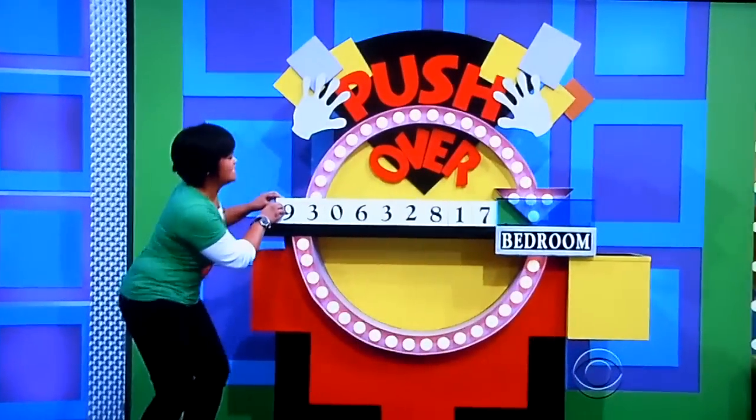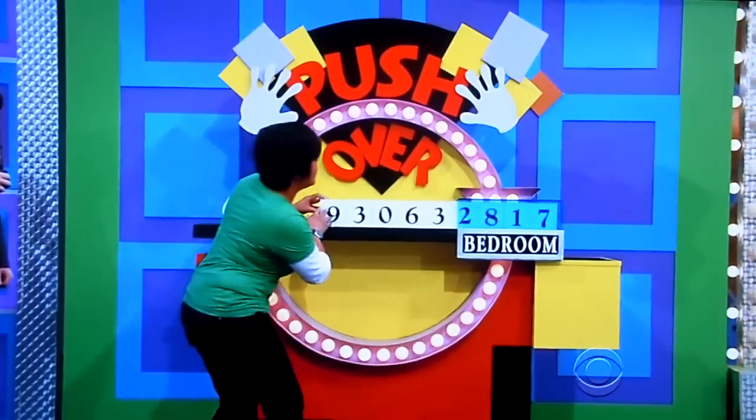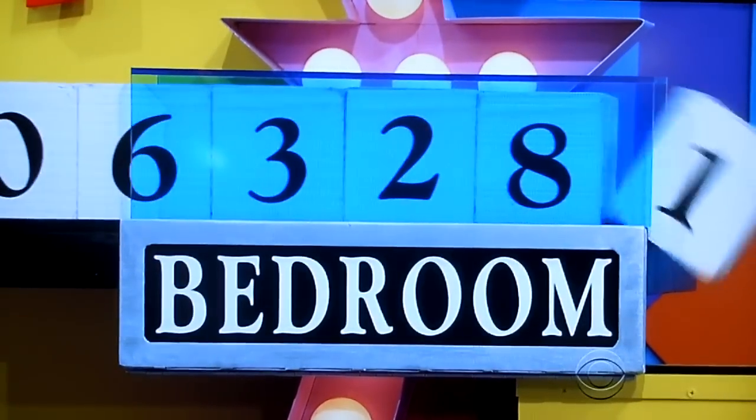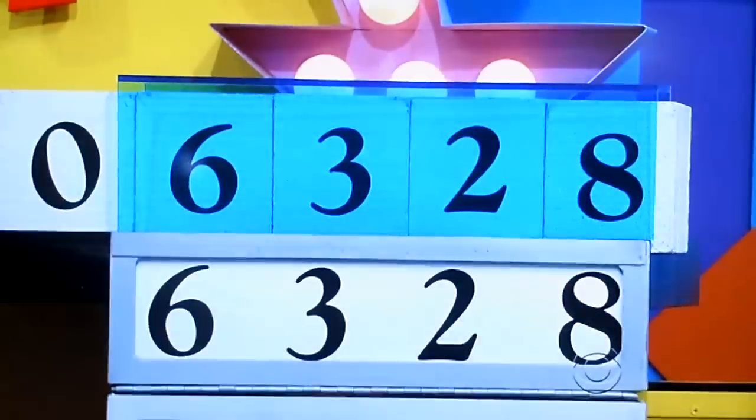She's gonna start with $2,817. $2,817. $3,002. $6,320. Ready, Allison? One, two, three. You got it!